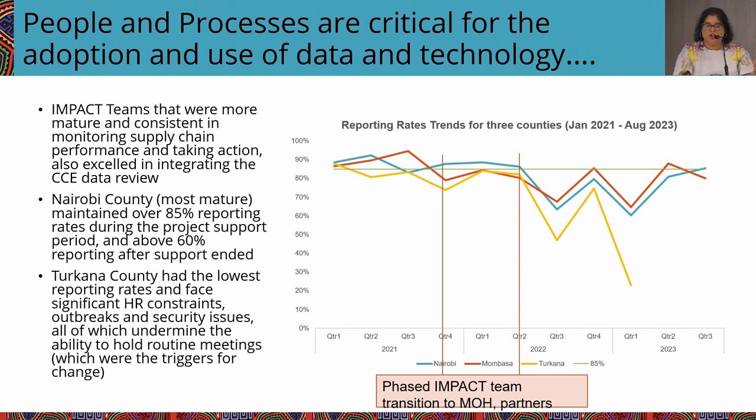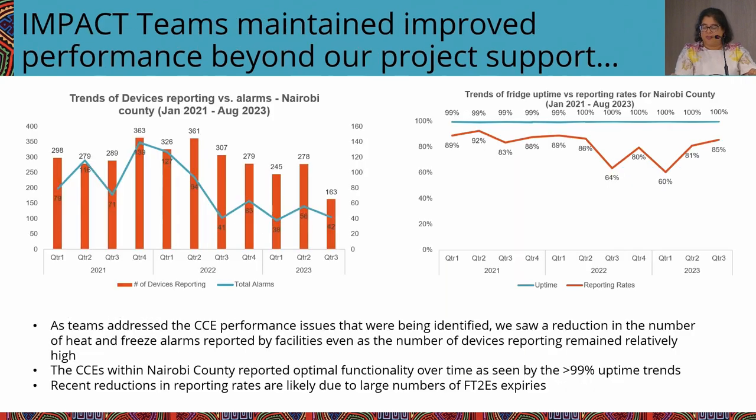We suspect a sharp dip was because of significant FT2 device expiries, and also because the routine aspect of data use is difficult for Turkana to implement. This is Nairobi data specifically: the height of the red bar shows high reporting rates, but towards the end these represent FT2E devices that have expired or are damaged. As you can see, there is a significant drop in alarms over time — the blue line shows that alarms reduced because of actions taken by users. Uptime was really high consistently.